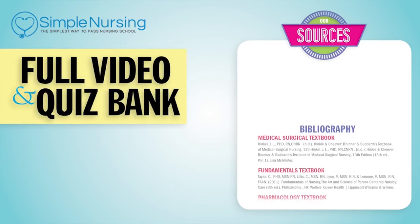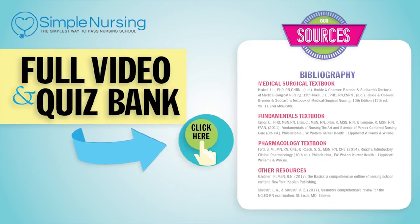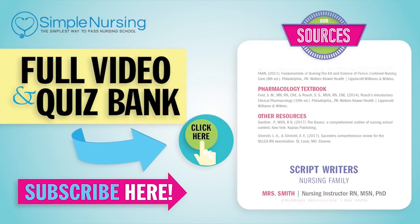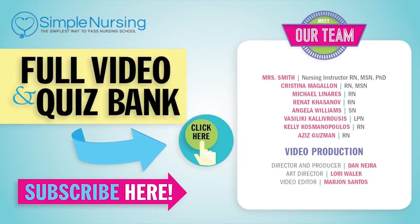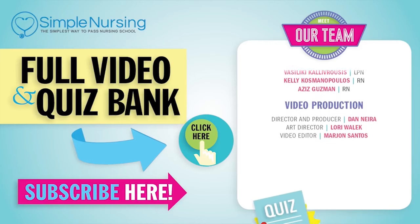Thanks for watching. For our full video and new quiz bank, click right up here to access your free trial. And please consider subscribing to our YouTube channel. A big thanks to our team of experts helping us make these great videos. Alright guys, see you next time!